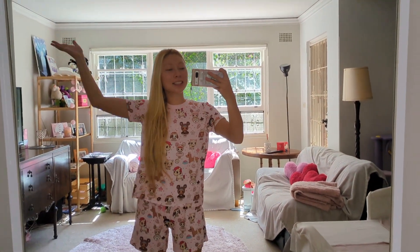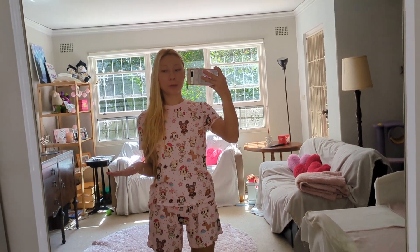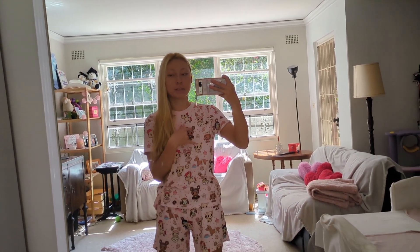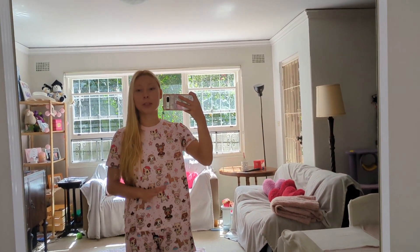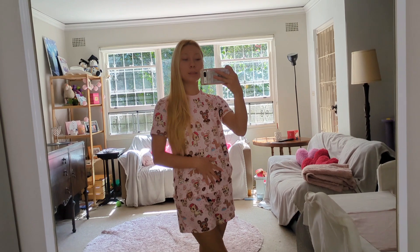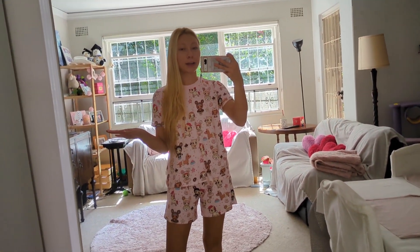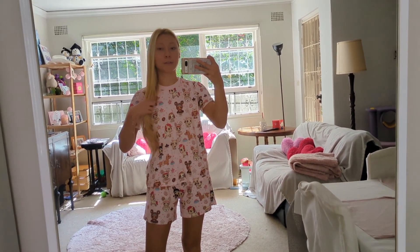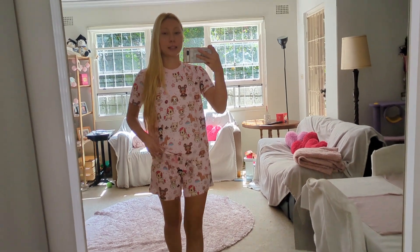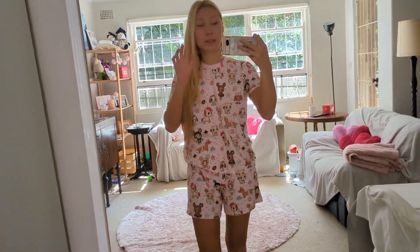Hey guys, welcome back to my channel. Today I'm going to be doing my living room tour — I'll take you through it pretty briefly but go into the details. I share this place with two other people. I just want to mention my pajama set is from Tokidoki's Peter Alexander collaboration, from the children's line. I bought a children's size 14 and it fits well — it's a top and shorts set and it's really soft.